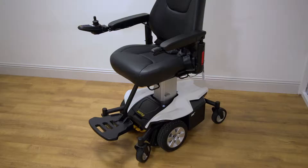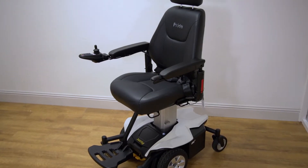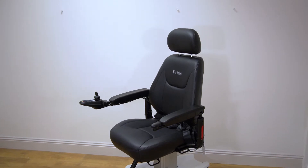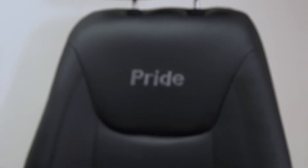Hi, I'm Alan from Mobility Solutions and today we're going to be looking at the Jazzy Air from Pride Mobility. The Jazzy Air is a stylish mid-wheeled power chair with a difference — it expands your opportunities and freedom with the touch of a button.